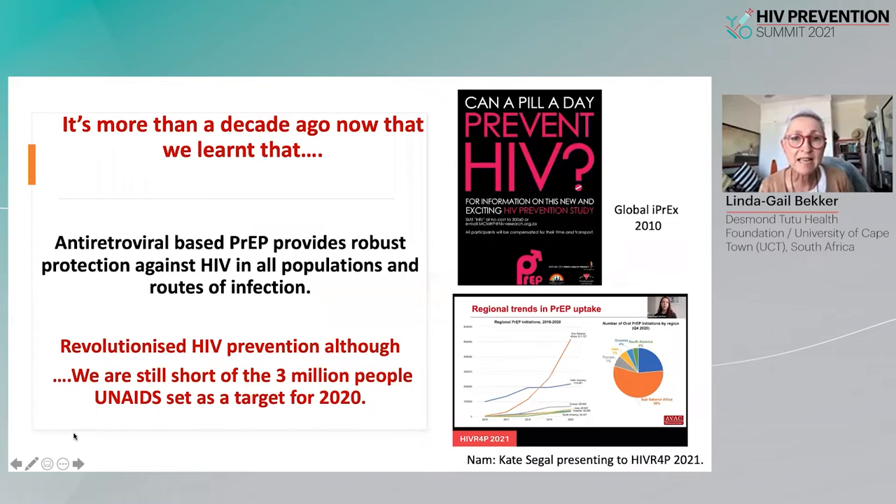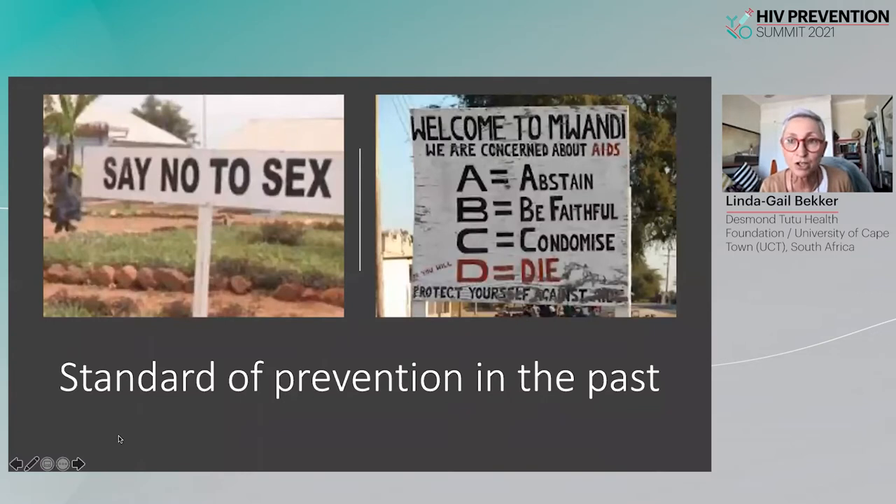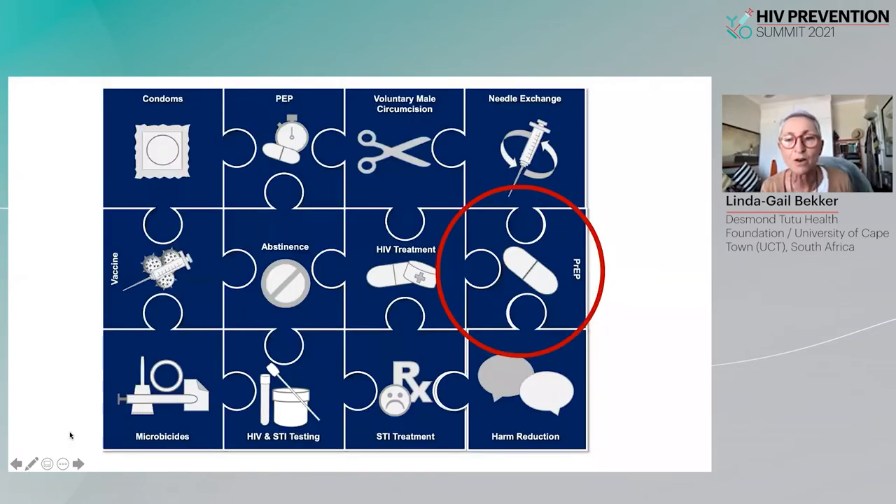It's more than a decade ago now that we learned that antiretroviral-based PrEP provides robust protection against HIV in all populations, and this really has revolutionized HIV prevention, although our scale-up still needs to occur. I'm very glad that we have moved beyond earlier standards of prevention, and it is in this context that we now have a much richer diversity of prevention modalities on hand, with PrEP key among them.